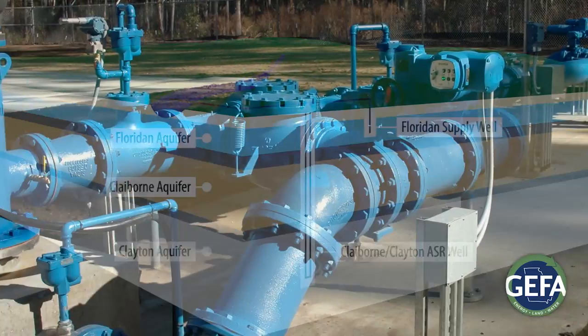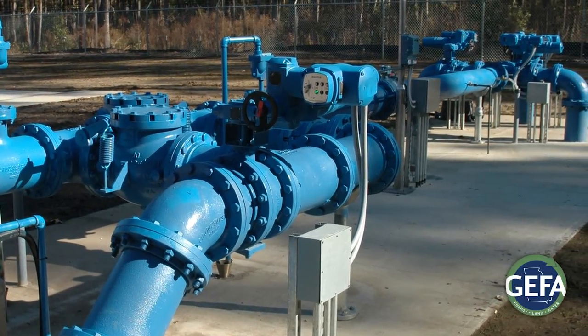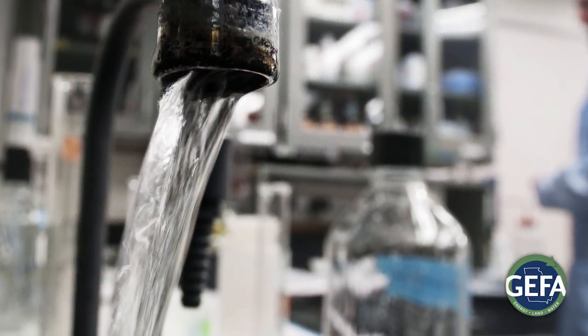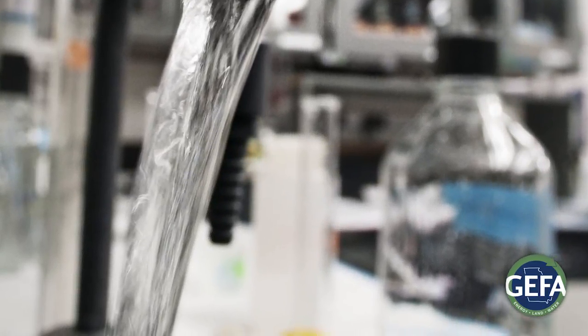The ASR demonstration project will have minimal impact on the site where it's planned, and there are no anticipated impacts on aquifer levels in the area. A key focus of the project will be ensuring there are no impacts to water quality from the storage and recovery process.